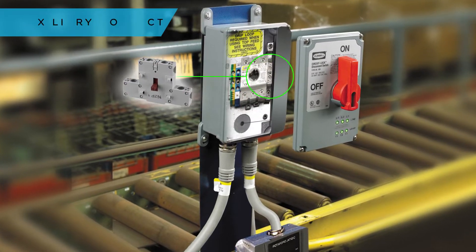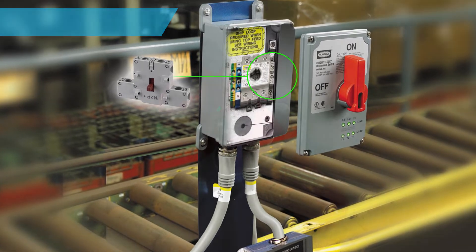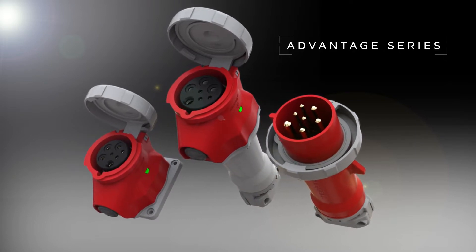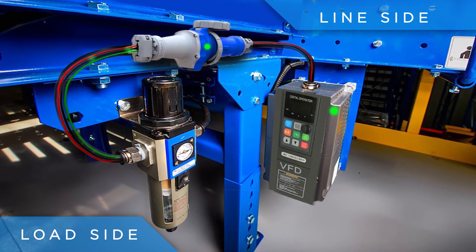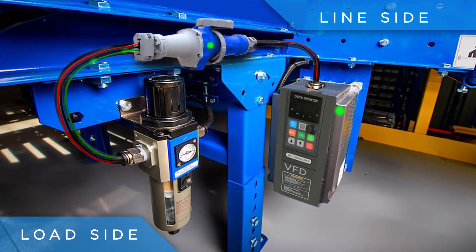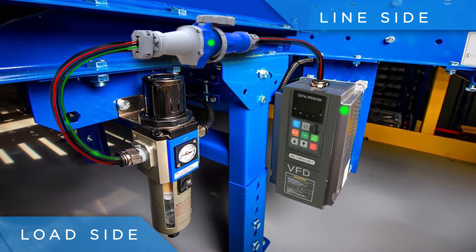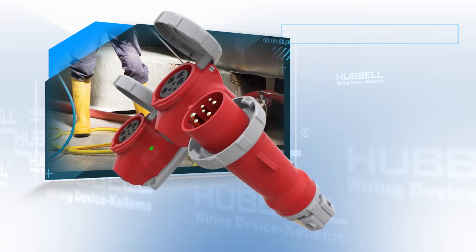Switched enclosures accomplish this using an auxiliary contact, but whether you call it an auxiliary contact or even a communication circuit, Hubbell's Advantage Series can now provide this functionality. The ability to send a control signal to PLCs, VFDs, and other auxiliary equipment is accomplished with the addition of multiple early break contacts that can be designated to send a control signal to the line side, load side, or even both sides of the connection.